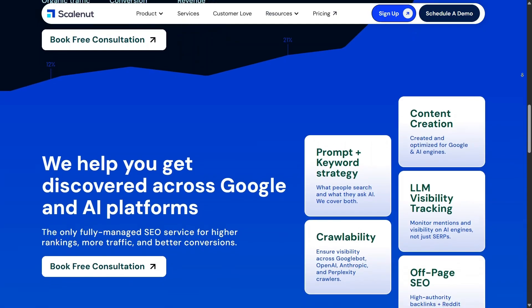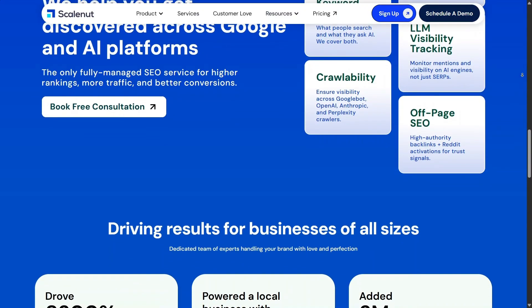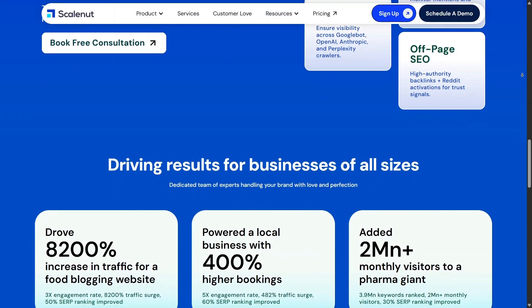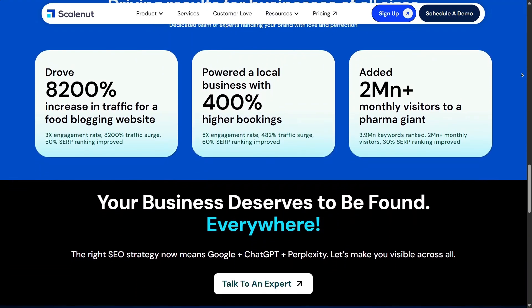What I noticed about the service is how intuitive everything feels. You don't need a long learning curve to get started — the platform guides you naturally through each step. This makes it accessible even if you're new to content strategy tools.